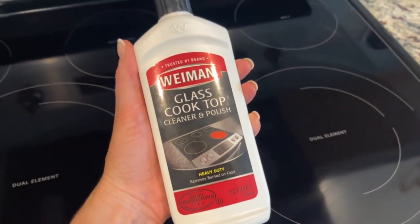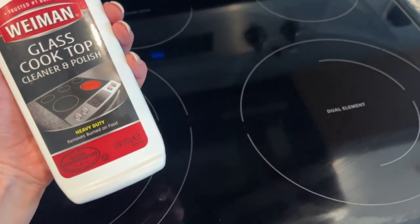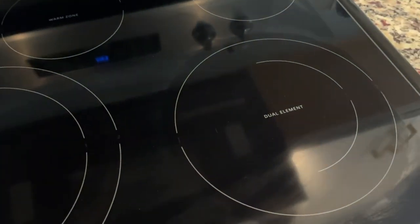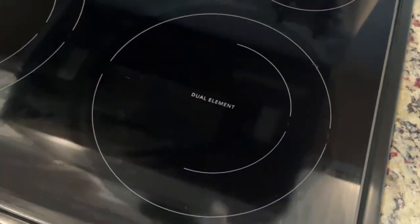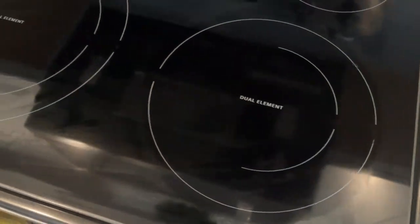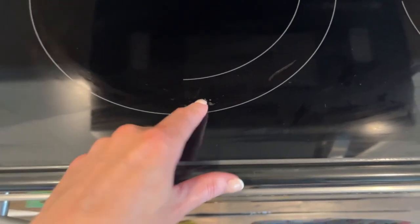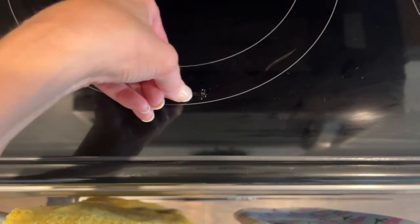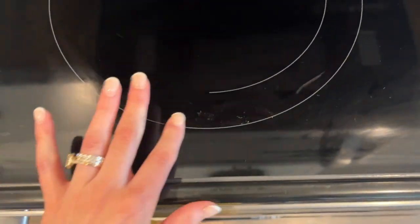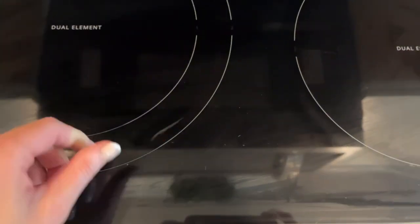This is another look at what I used. I had been using Bar Keepers Friend on here and it wasn't getting up all the baked-on stuff, but look at this burner now — there was so much stuff on it and now nothing. I did miss a spot right here because I didn't scrub it like I did the other spots. But that's what I'm going to start using from now on to clean this cooktop, because I thought Bar Keepers Friend was doing a good job but apparently it was not.